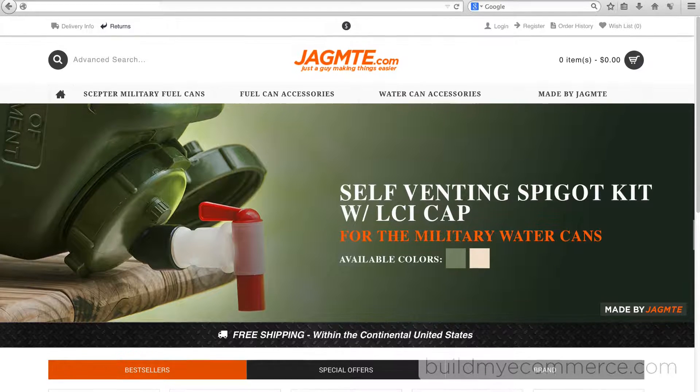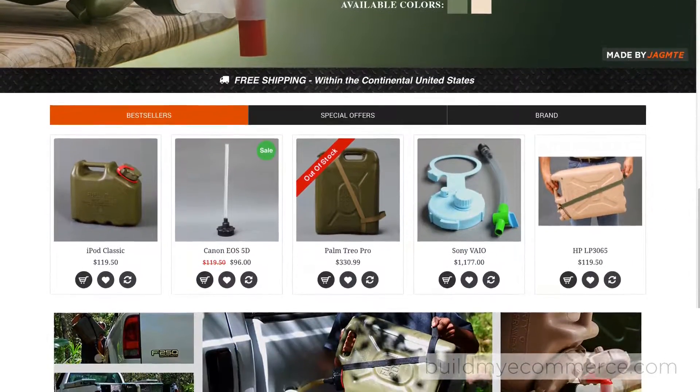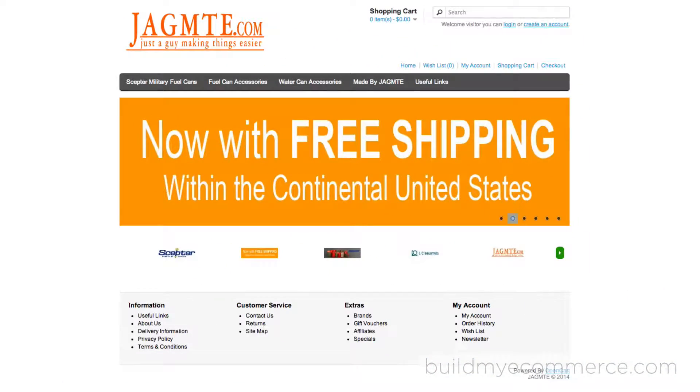Here is the mockup of the new web store that I'll be building. And this is what it looks like now.